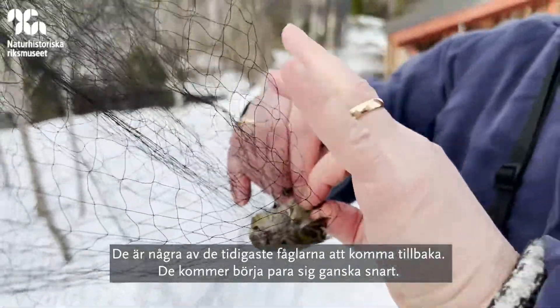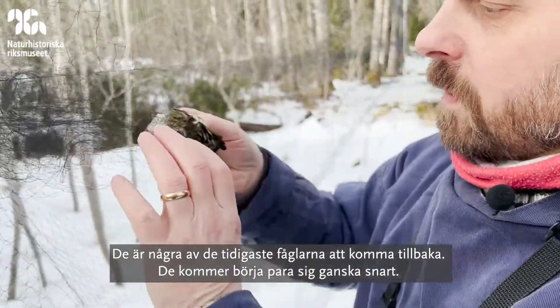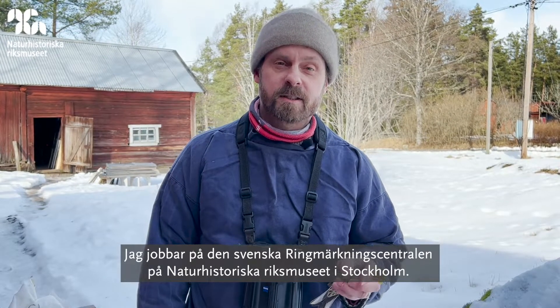They're one of the earlier birds that come back and will be starting to breed very soon. Hi, I'm Ian Henshaw. I work at the Swedish Bird Ringing Centre at the Natural History Museum in Stockholm.